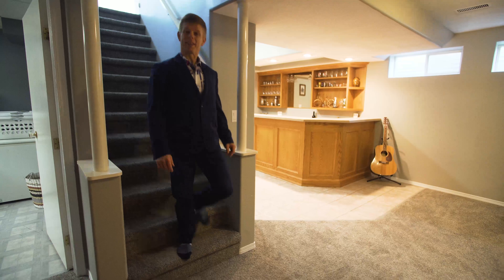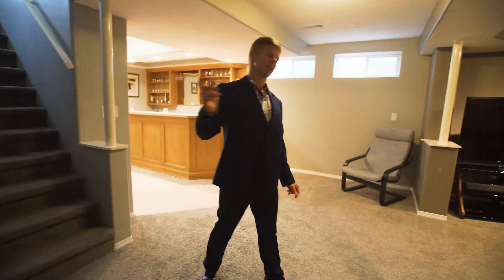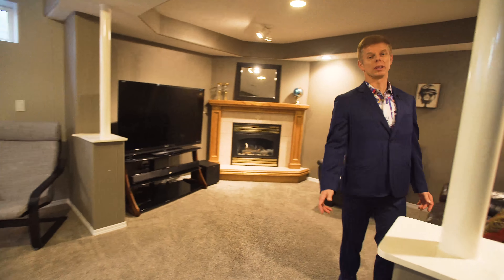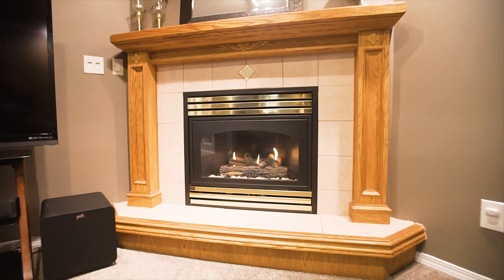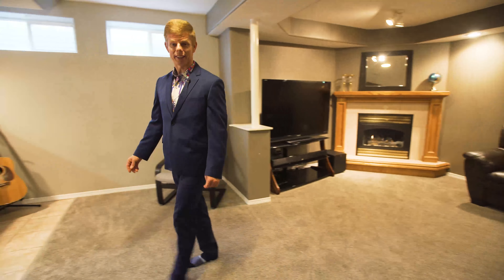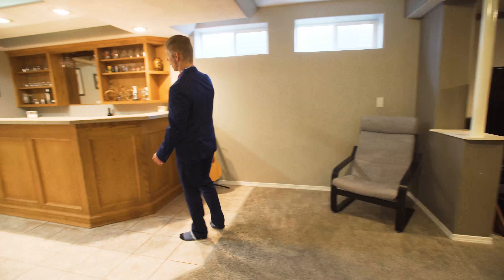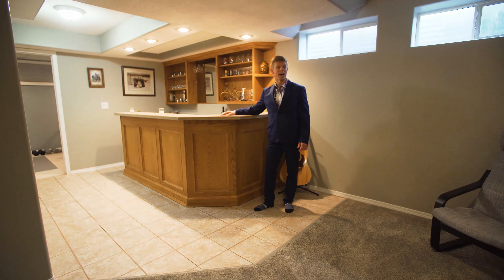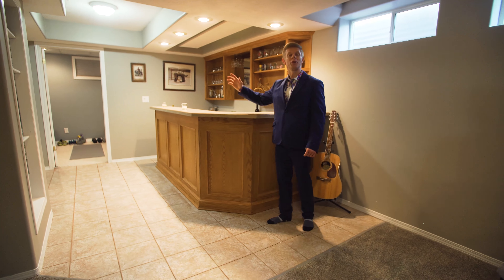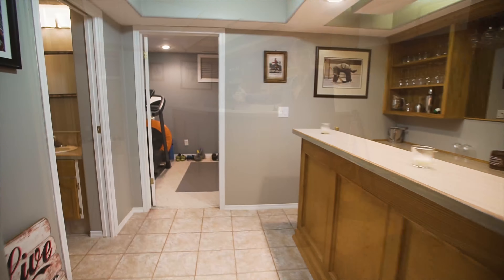After you're done having dinner upstairs, check this place out — what a beautiful basement to relax in. Family room, gas fireplace, and maybe you want to do some entertaining. Check out this beautiful bar — great place for some wine tasting, or maybe just have some friends over and play a little bit of darts. Go ahead and explore the rest of this beautiful basement.